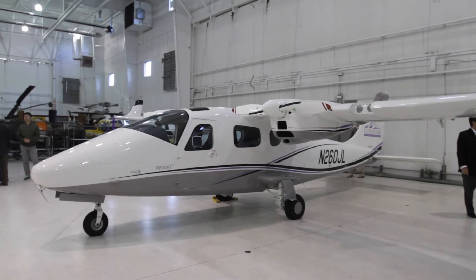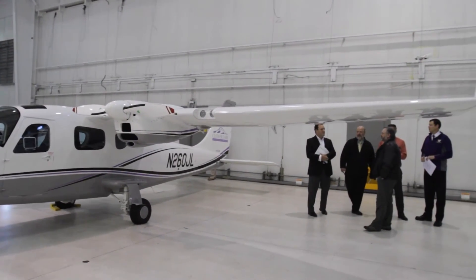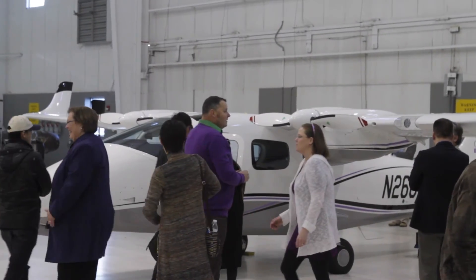This aircraft was built in Italy, and they imported it into Florida. We then flew it from Florida to Washington State in three days. Flies great — love it.